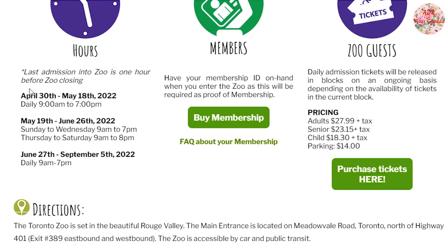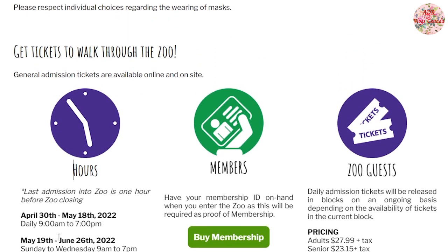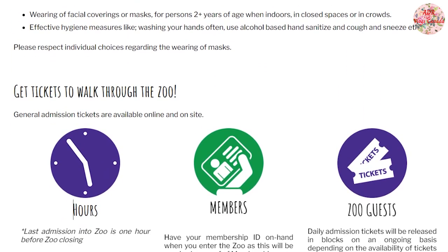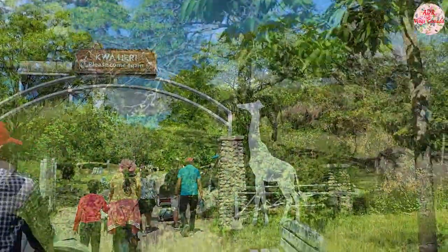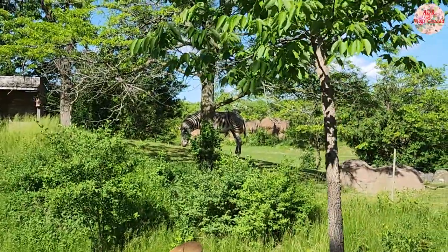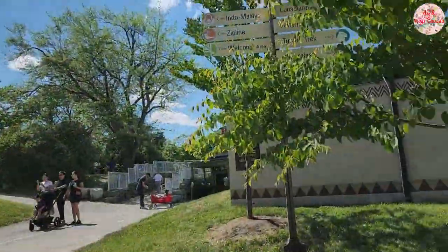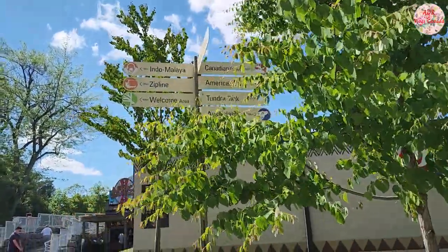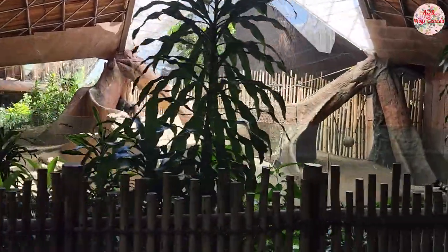Currently, you can enter the zoo anytime between 9 AM and 7 PM, with some exceptions for certain days. Before you go, just don't forget to check the timings on the Toronto Zoo website. If you want to see how our visit to the zoo went and experience a complete virtual zoo mobile ride, then do check out my next video on that — I'll share a link in the description box below.